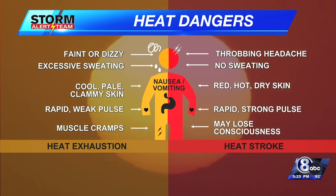Both nausea and vomiting can be experienced for both. But when you notice heat stroke, one of the major differences is you stop sweating, you get more of a headache, and you get that hot and dry skin — and may even lose consciousness.